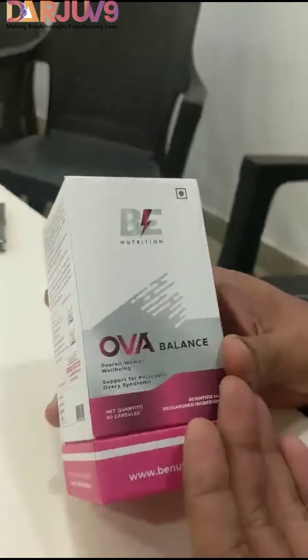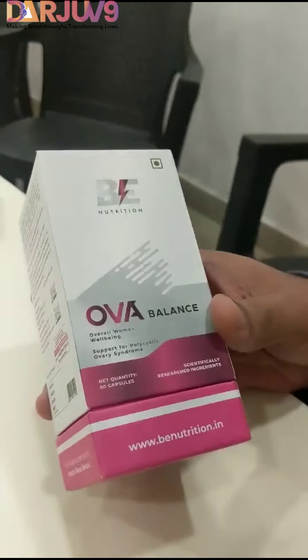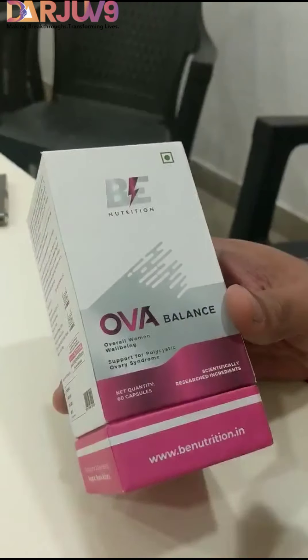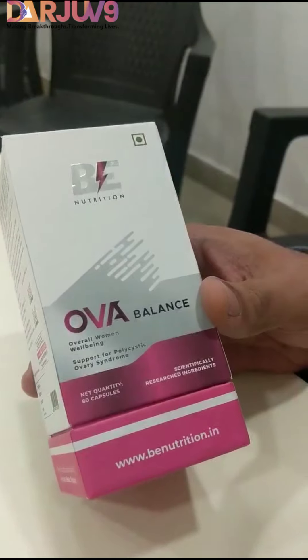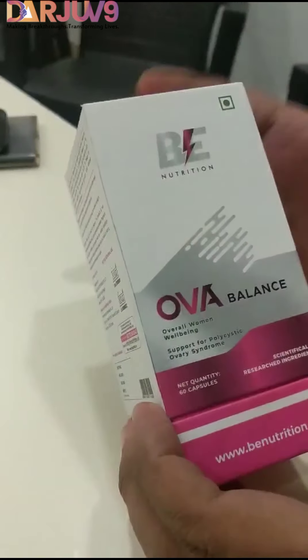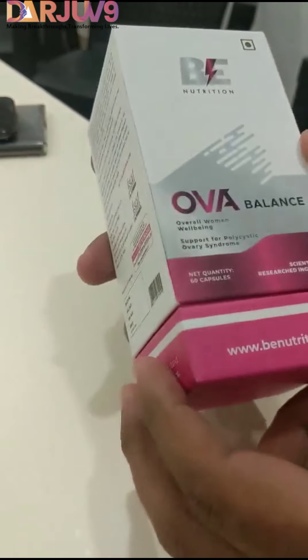This is a unique product. For the first time, we have brought this targeted nutrition for ovaries balance, especially in females with PCOS and PCOD. We have specially formulated this product under the nutraceutical category.